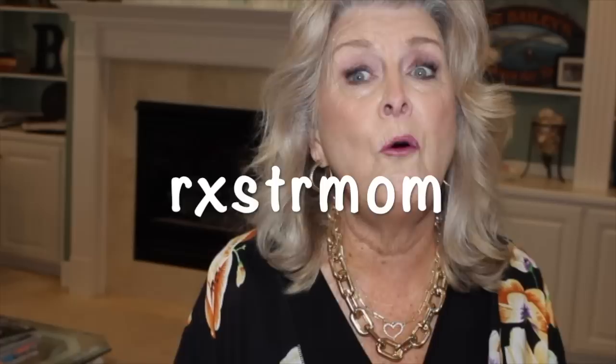Hi everybody, it's Patti, Rockstar Mom. I hope today's going to be as much fun for you as it was for me trying these clothes on. We're going to look at how many ways you can actually wear a black jumpsuit. And I'm going to tell you right off the bat, you can wear it as many ways as you have tops to put over it.